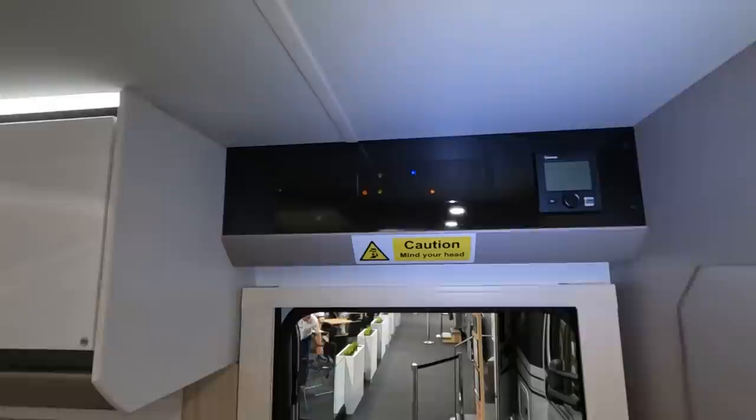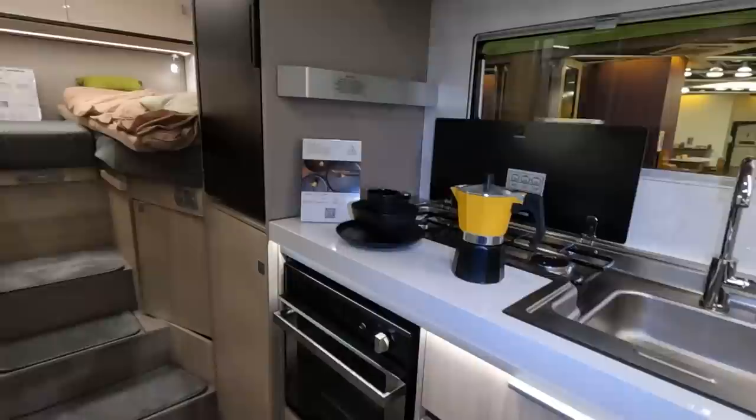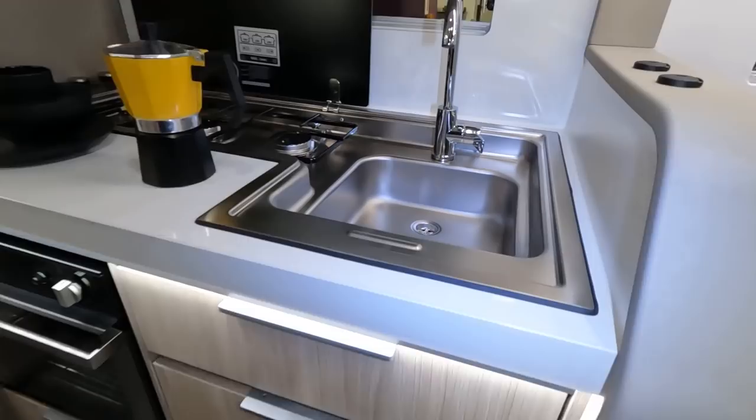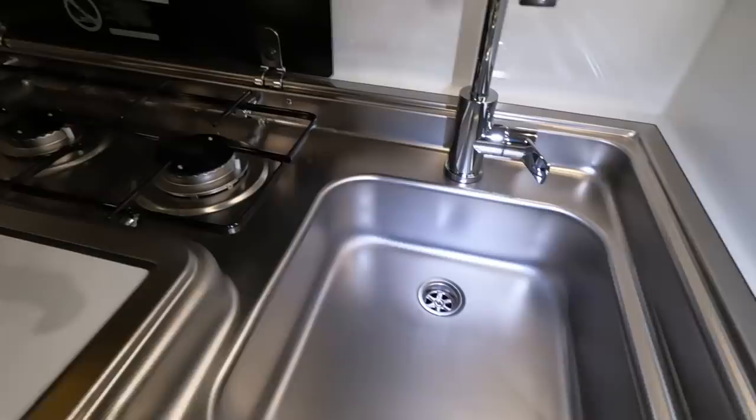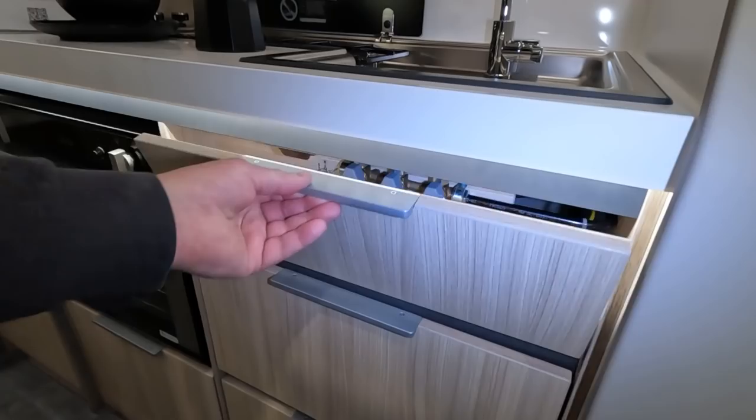There's blown air heating and a control panel flashing away. The kitchen arrangement — Adria always have an interesting layout with three hobs in a row, all part of a combined kitchen and sink unit. There's not a lot of workspace though.